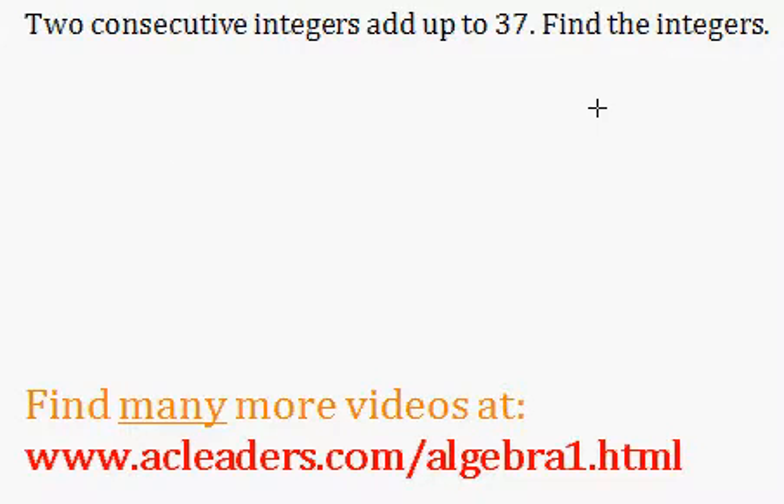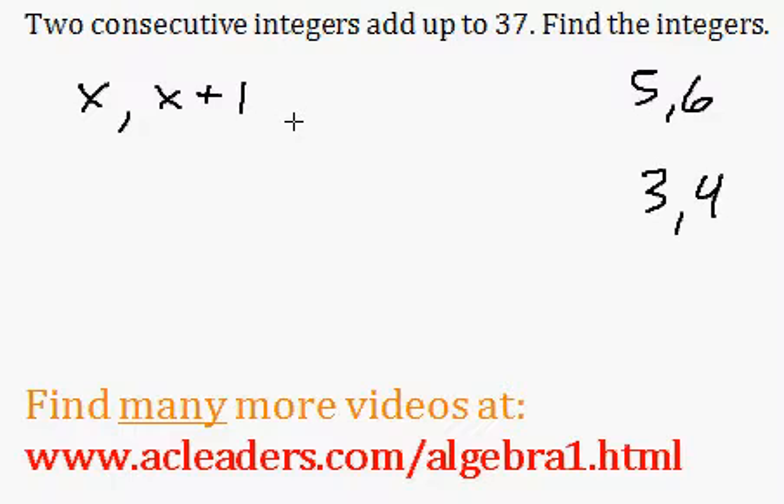Whenever we have consecutive integers, like for example 5 and 6, or 3 and 4, it's really easy to find a relationship between them. Because if I call the first integer x, the second integer will be x plus 1. Because if I add 1 to the previous, I'm going to get the consecutive integer — just like adding 1 to 5 would get 6, adding 1 to 3 would get 4, and so on.